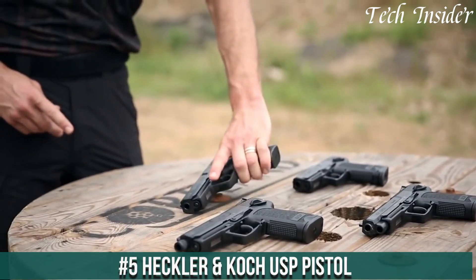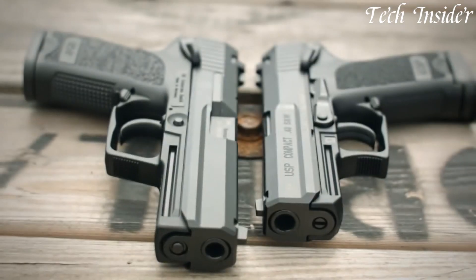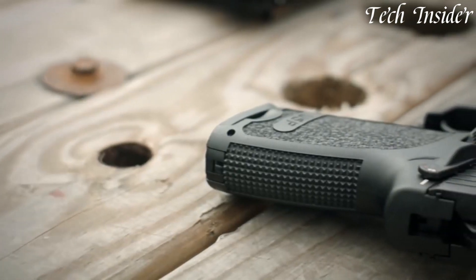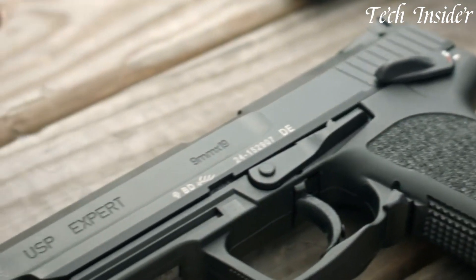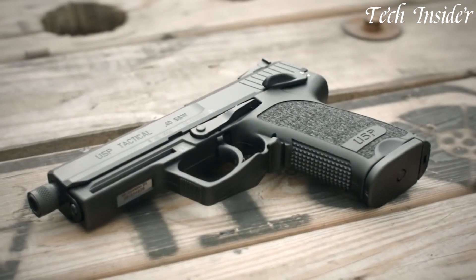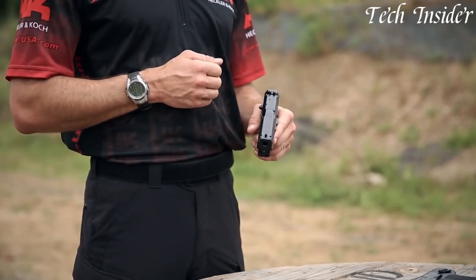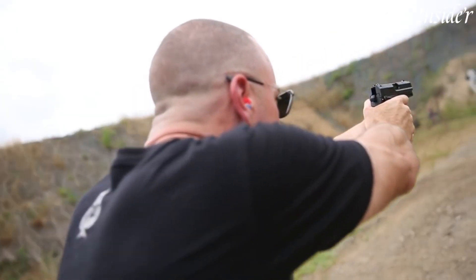Number 5: Heckler & Koch USP Pistol — a true embodiment of precision, versatility, and durability. Born from renowned German engineering, the USP pistol is a symbol of excellence in firearm design. Crafted with meticulous attention to detail, it's a firearm that stands the test of time. The USP's robust construction features a polymer frame and a cold hammer-forged barrel, ensuring long-lasting performance and exceptional accuracy.